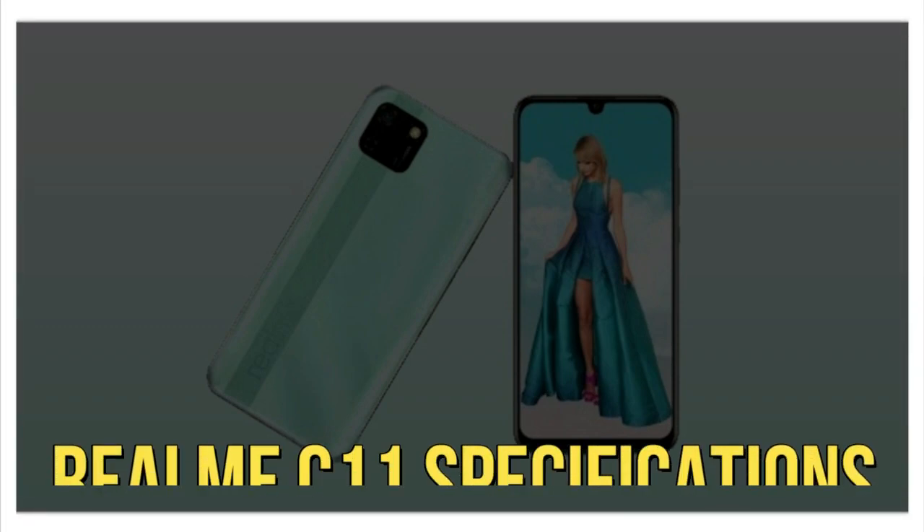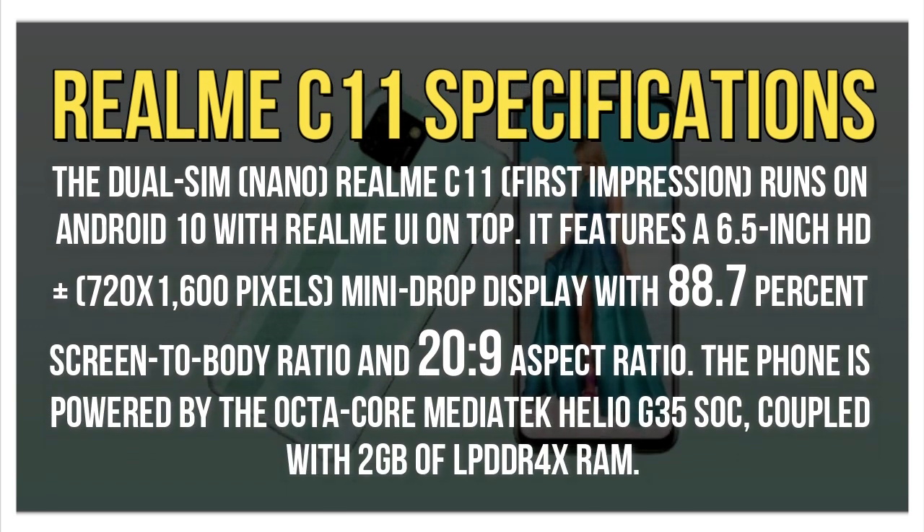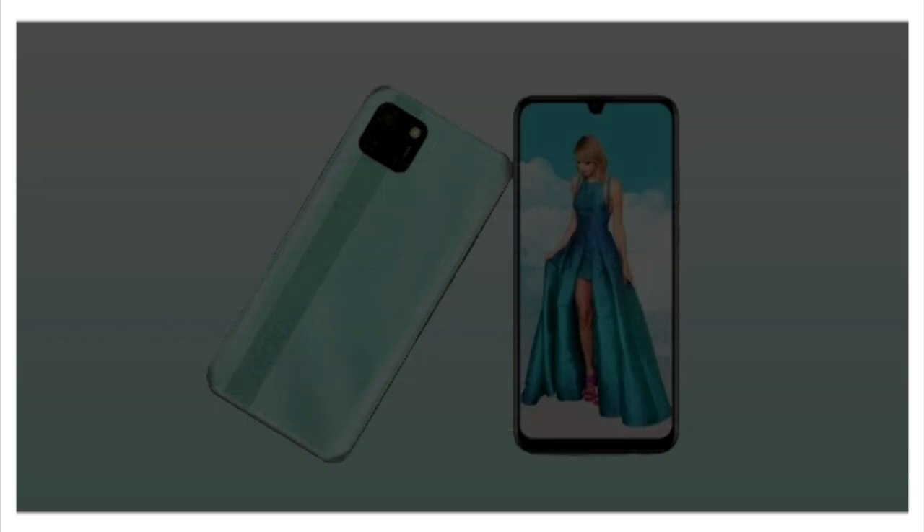Realme C11 specifications: The dual SIM Realme C11 runs on Android 10 with Realme UI on top. It features a 6.5-inch HD+ 720x1600 pixels mini-drop display with an 88.7% screen-to-body ratio and a 20:9 aspect ratio. The phone is powered by the octa-core MediaTek Helio G35 SoC, coupled with 2GB of LPDDR4X RAM.